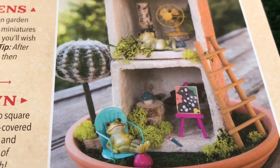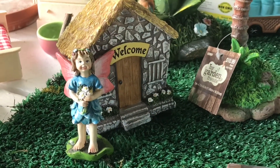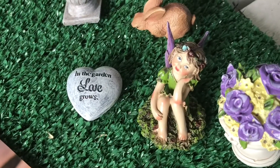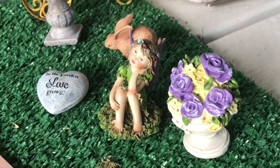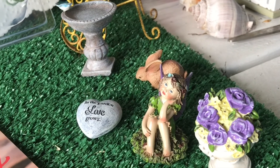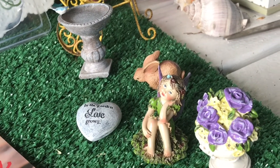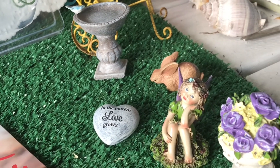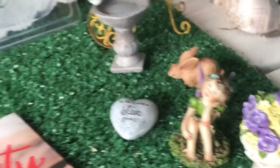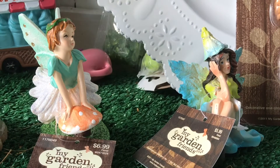That little fairy set — the whole thing came to $20. That includes the house, the two fairies, the little bunny, the bird bath, the garden sign, and a little pot of flowers. So for $20 it really was a good investment. If you don't want to spend a lot of money putting a fairy garden together but want quite a few nice pieces, buy a set — sometimes sets are cheaper than buying individually. I got seven different items for $20, so in the long run this was a big savings. Just these two individual fairies alone I spent $14 on.